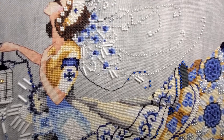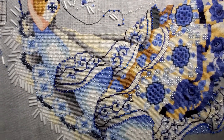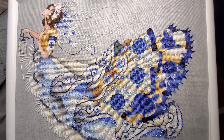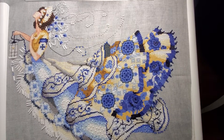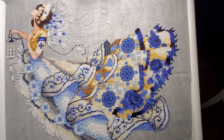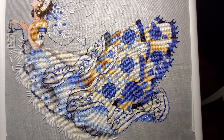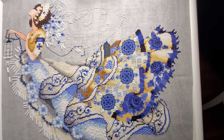Stitched one over one. I have a flight at 4 a.m., so I'm so glad I finished it before my California trip. Can't wait to take this to the framers once I get back.